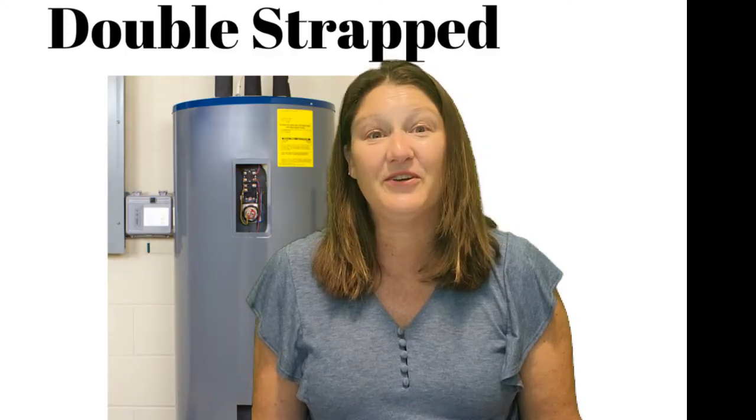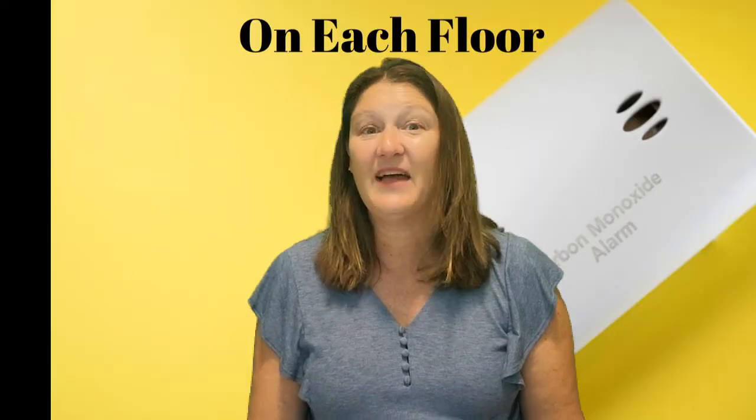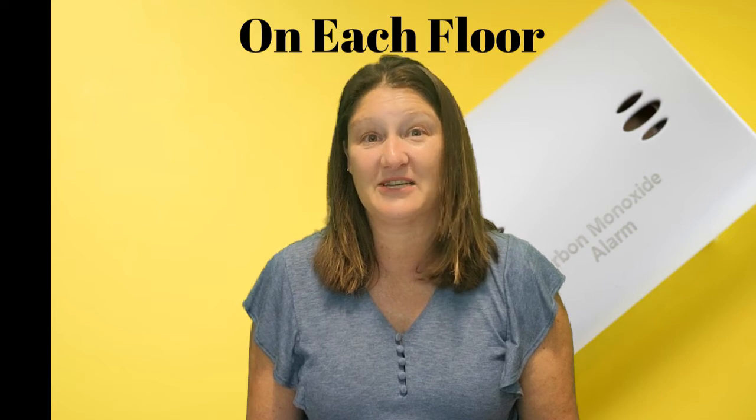Replace all burnt out light bulbs. Fix leaky faucets. Make sure all outlets have outlet covers. Make sure the water heater is double strapped. Every floor needs to have a CO detector. Organize, organize, organize — the more organized you are gives the impression of a very well-maintained home.